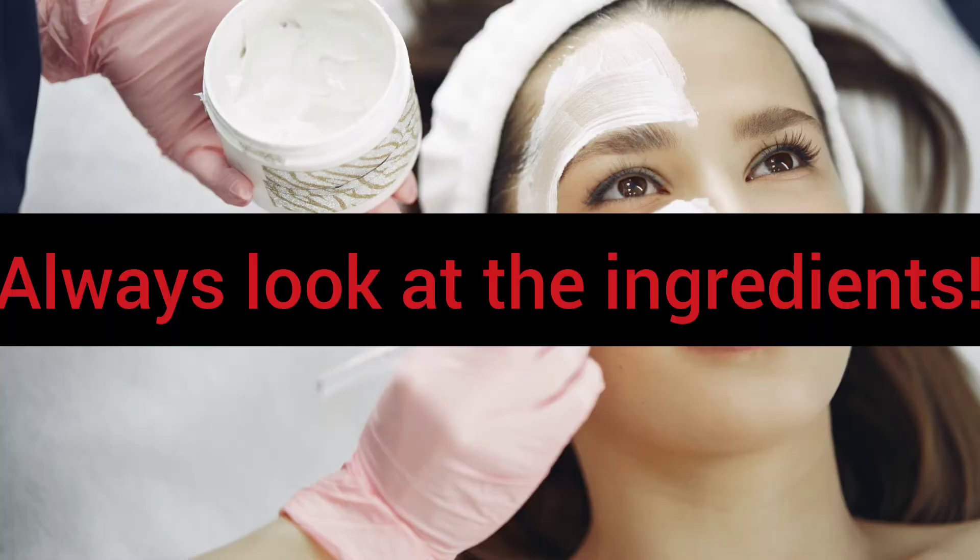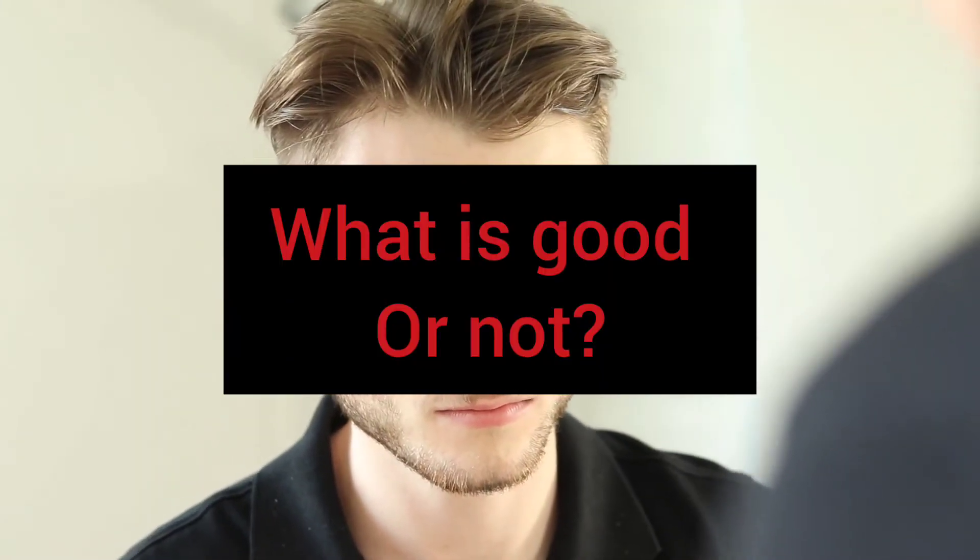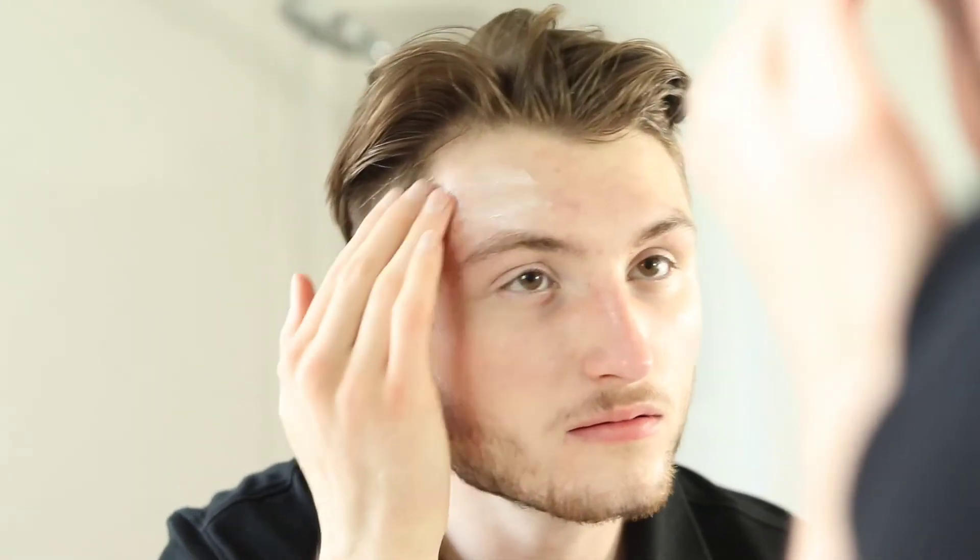This is why you should look at the ingredients when you're buying a product. Most ingredients look unfamiliar to us, and many of us cannot understand complex chemical names, so we get confused by what is good and what is not.